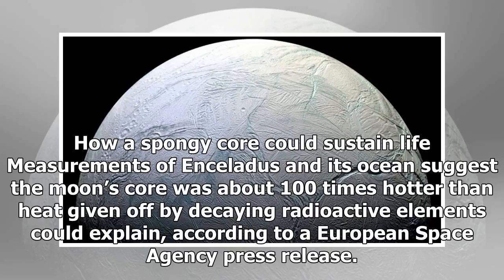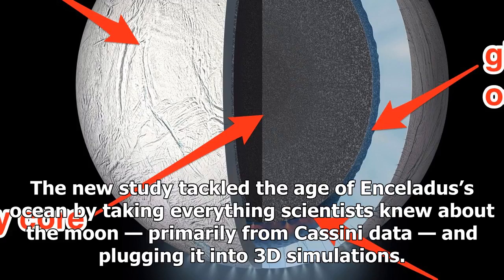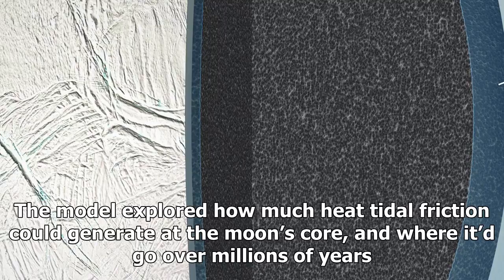The new study tackled the age of Enceladus' ocean by taking everything scientists knew about the moon, primarily from Cassini data, and plugging it into 3D simulations. The model explored how much heat tidal friction could generate at the moon's core, and where it would go over millions of years.